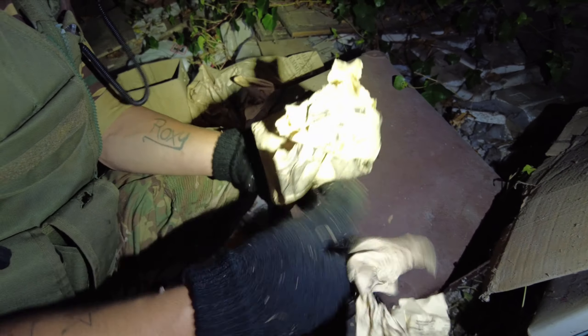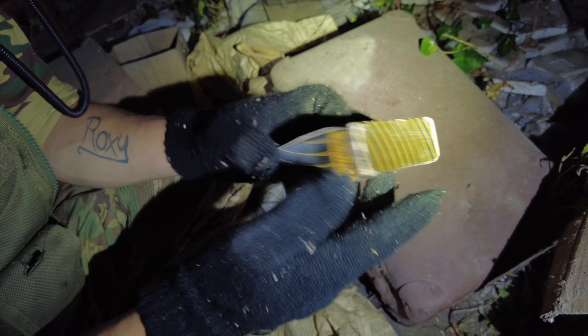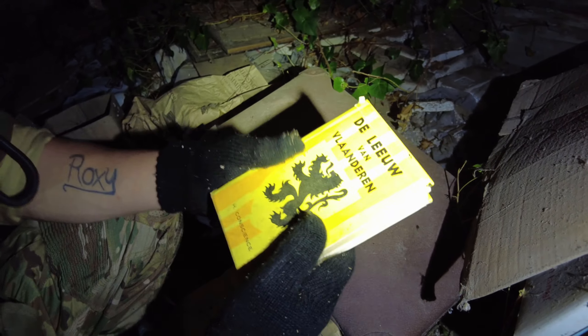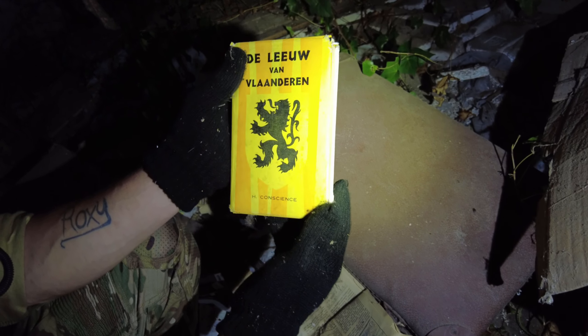There's a lot of stuff. More newspapers and other papers — maybe things he had cut out from the newspaper that he wanted to keep. A box. Here's a soap powder, compact powder. Another one like this — it's still not opened. I think this is a book — a Bible, maybe? I think this one is even worth something. It's the Flemish Lion — the lion from Flanders — Hendrik Conscience.